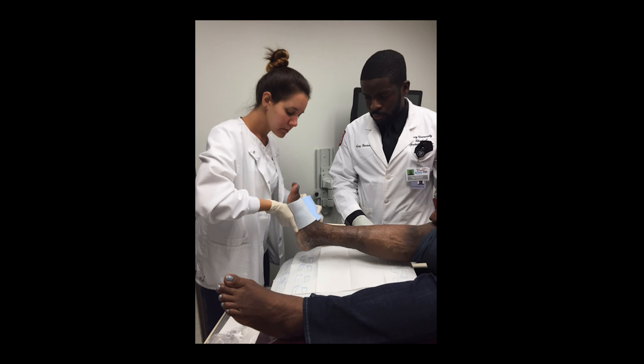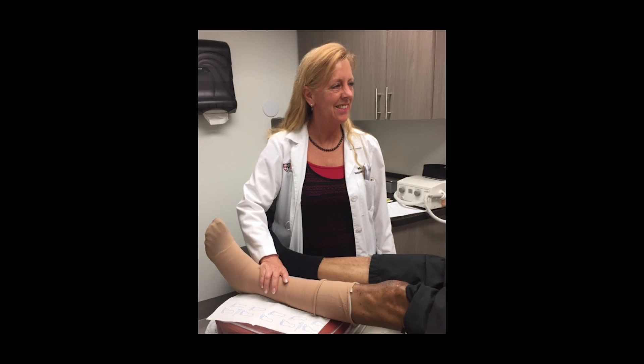The way the students are involved is in several ways. Number one, they rotate through the clinics on a very regular basis, but they're also involved from the ground up — looking at the protocols, understanding how the IRB process works, understanding how clinical trials are actually run, and the significant responsibilities that the principal investigator has in performing these studies.